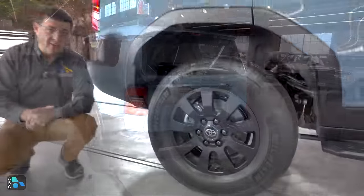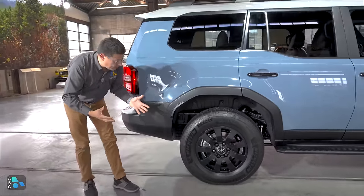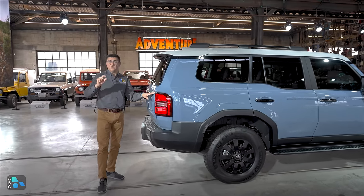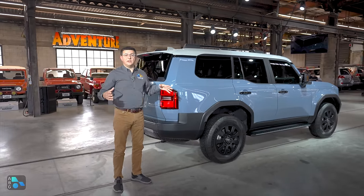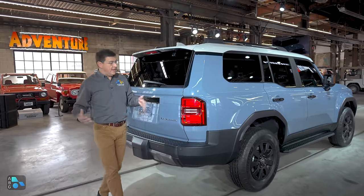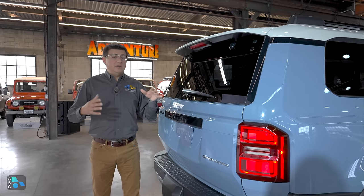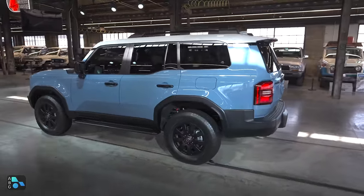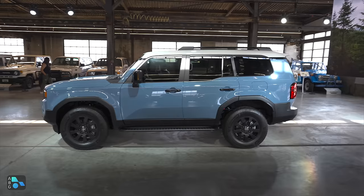These are the optional 265-70R18s. There are also going to be some slightly skinnier tires on the base model. I've talked to a lot of folks that are a bit disappointed in the ground clearance on the Lexus GX. This is going to be pretty similar — just under nine inches of clearance — and there's a reason for that. It has a solid axle in the back, so the only way you can increase ground clearance in a solid axle vehicle is by making the wheels and tires larger in diameter, and that's certainly something you could do aftermarket.